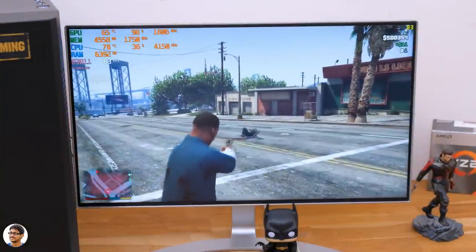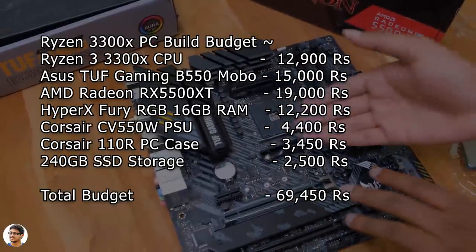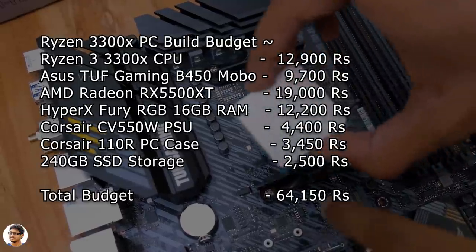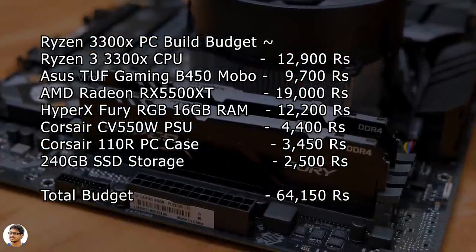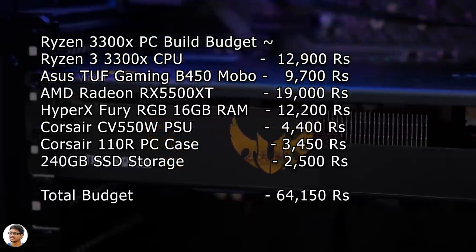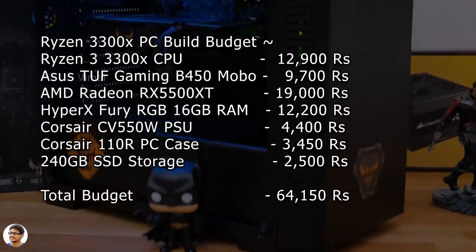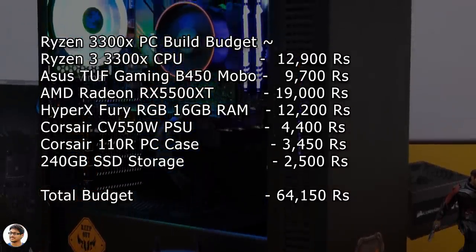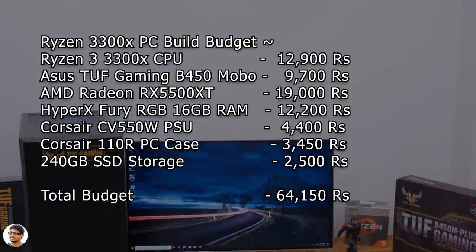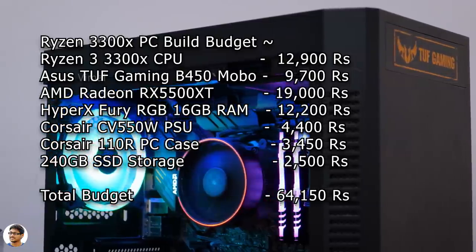Let me quickly summarize all the component prices for this build. Ryzen 3 3300X costs around ₹12,900. The ASUS TUF Gaming B550 motherboard costs around ₹15,000 — or you can go with B450 if you're tight on budget. HyperX Fury RGB 16 GB RAM kit costs ₹12,200. The Radeon RX 5500 XT 8 GB GPU is priced around ₹19,000. The Corsair CV550 PSU costs ₹4,400, the Corsair 110R case costs ₹3,450, and a basic 240 GB SSD will cost around ₹2,500. The total budget comes to ₹64,150 — one of the best configs you can build at this price range.